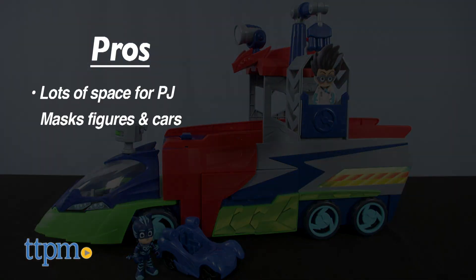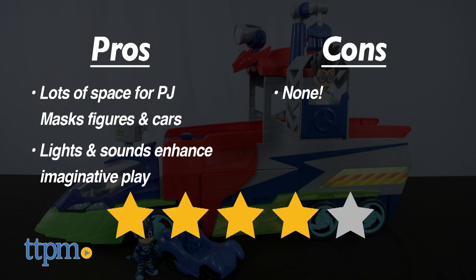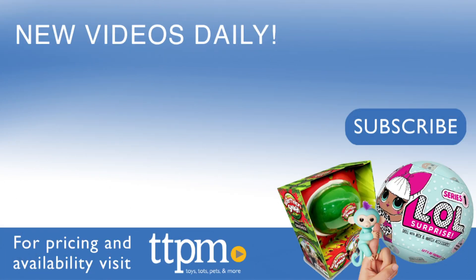These are the pros: lots of space for PJ Masks figures and cars, and the lights and sounds enhance the imaginative play. I don't have any cons for this, so I'm giving it 4 stars. For where to buy and current prices, visit TTPM and subscribe to our YouTube channels for more reviews every day.